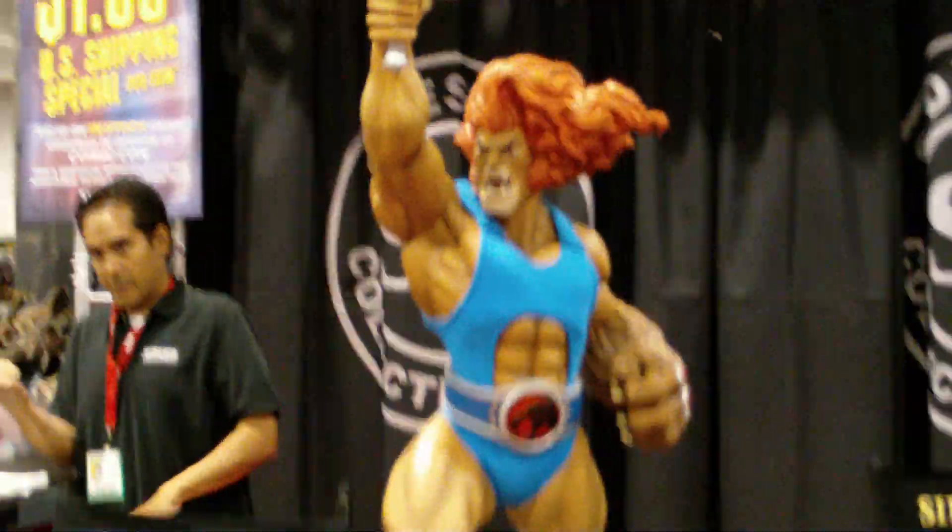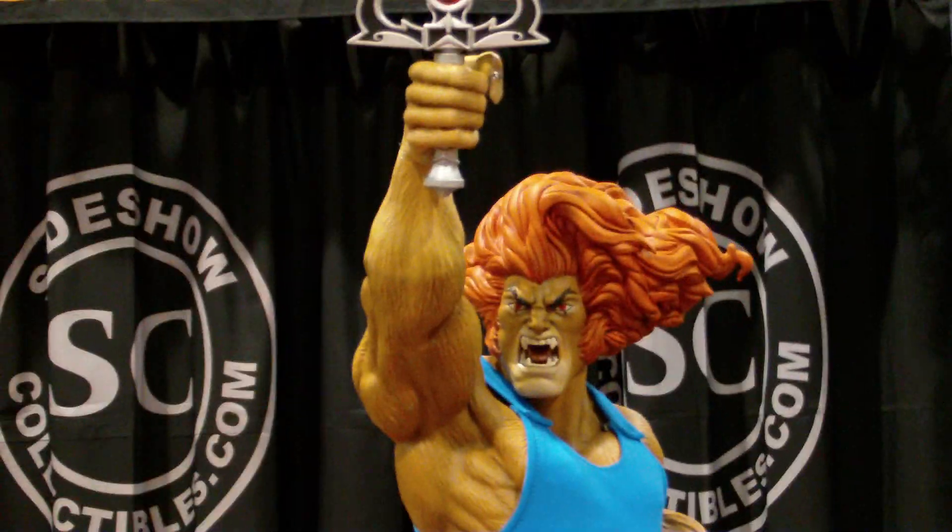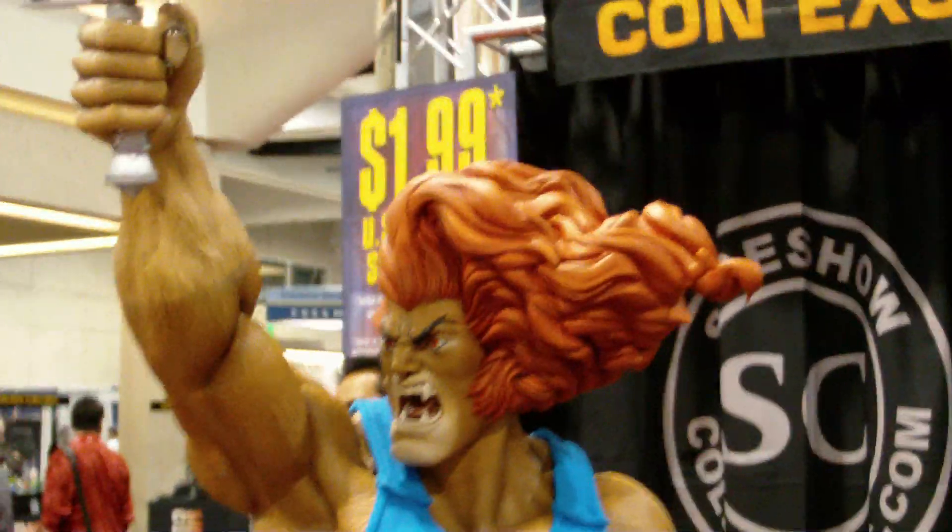That is the Lion-O premium from Pop Culture Shock Collectibles. It's still to be decided when it's gonna come out, how much it's gonna cost, and all that. This is sick.